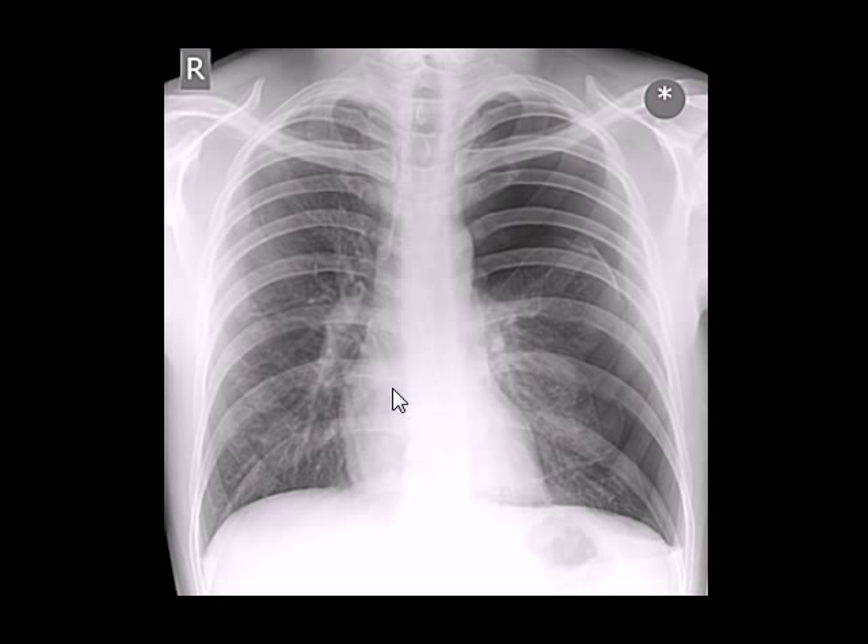We have discussed pneumothorax twice before, but I just saw this very nice example and thought I should share it with you. The x-ray has been copied from www.radiopaedia.org.